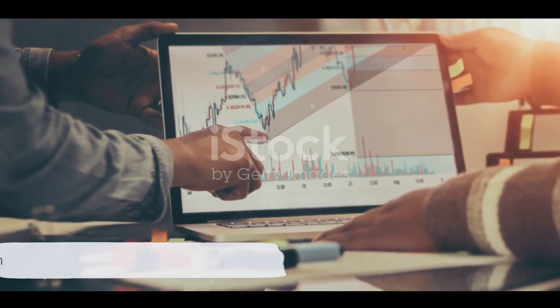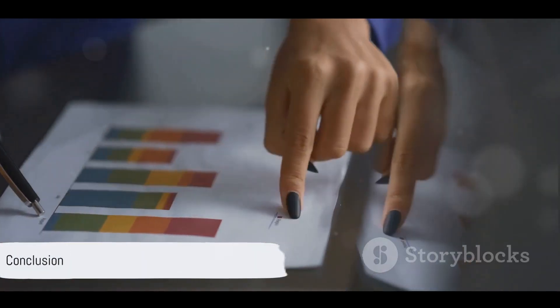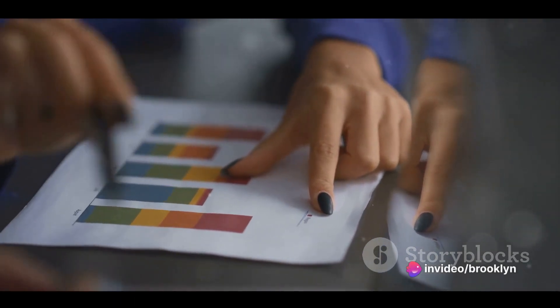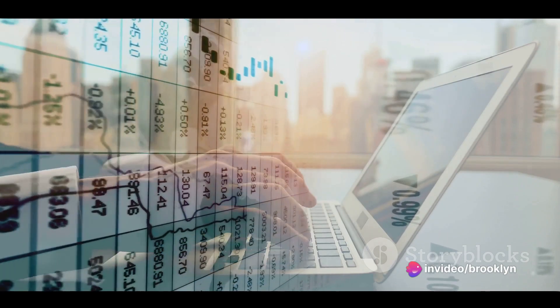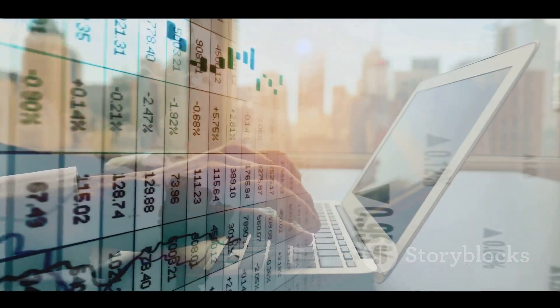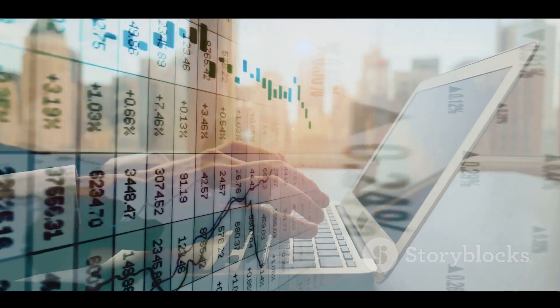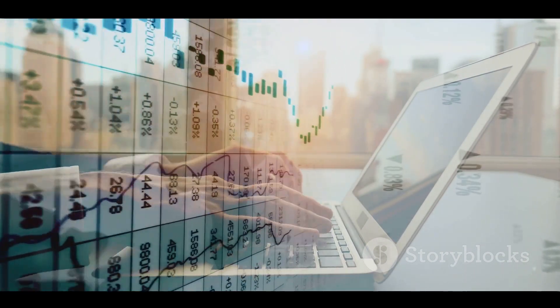In essence, making investment decisions is a journey that requires careful planning, diligent research, and regular check-ins. It's about understanding your risk tolerance, defining your goals, and diversifying your investments.